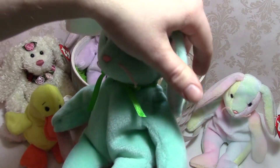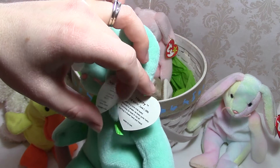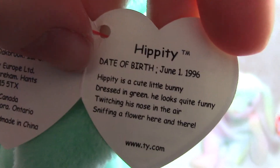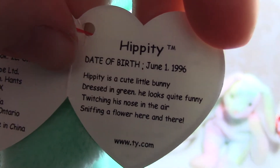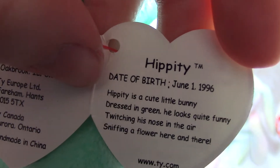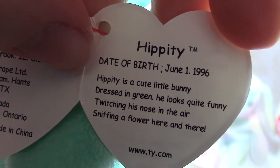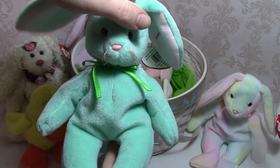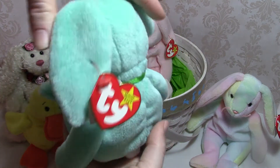Next, the green one is Hippity. His tag says: 'Hippity is a cute little bunny dressed in green, he looks quite funny, twitching his nose in the air, sniffing a flower here and there.' He's got a nice green little bow around his neck — he's a very pale green, very Easter-y.